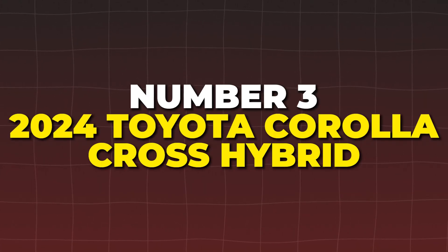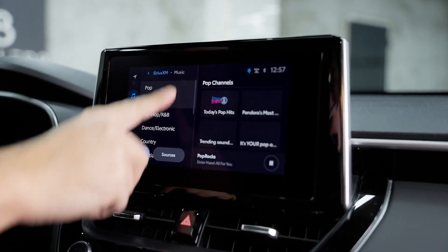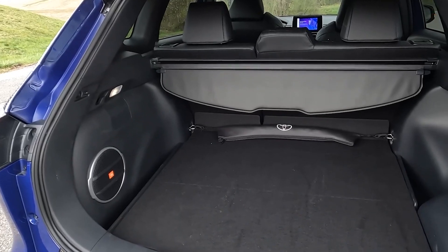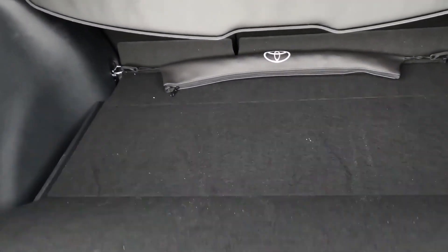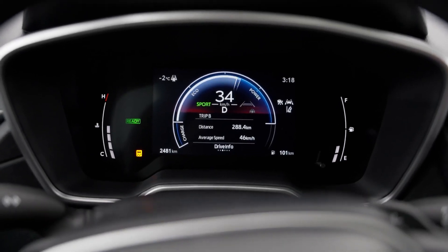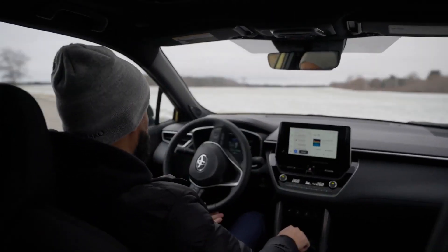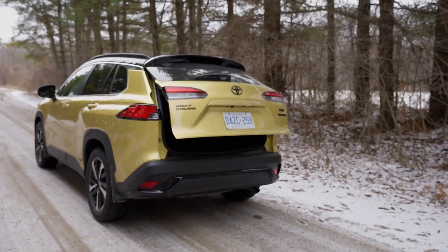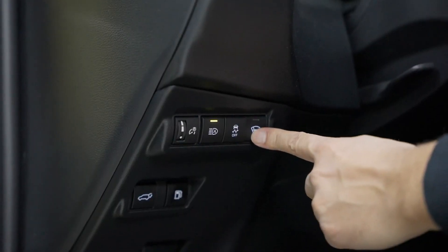Number 3: the 2024 Toyota Corolla Cross Hybrid stands out with an exceptional fuel economy of 37 MPG combined. This compact SUV is perfect for city driving, offering a surprisingly spacious interior for its size. Its affordability makes it an attractive option for budget-conscious buyers. The Corolla Cross Hybrid's powertrain provides a total of 194 horsepower, ensuring a smooth drive. However, it lacks the power and interior space of larger SUVs, making it less suitable for those needing more room.